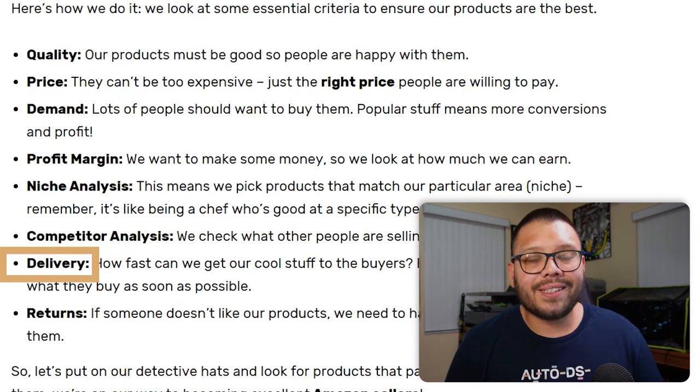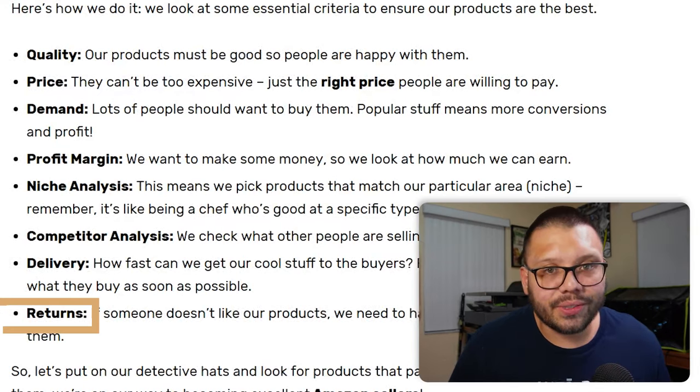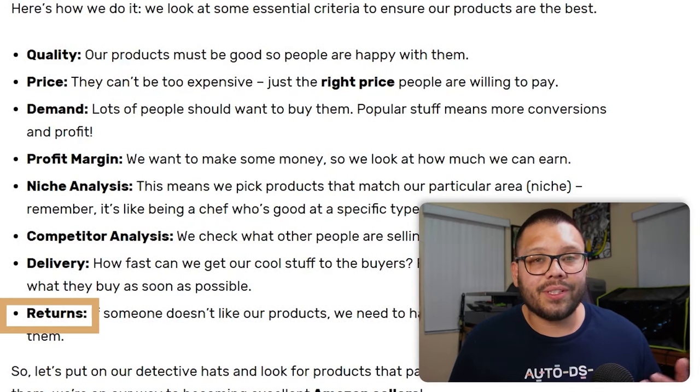Delivery is another criterion — how fast can we get products to our customers? Within a week or two weeks? A month is way too long. People don't like waiting that long, especially in the Amazon age where everyone wants their orders tomorrow. People are understanding that not every company has Amazon's resources, so one or two weeks is acceptable — just anything more than that, stay away. We also need to address returns: if somebody doesn't like the item or decides they don't want it anymore, we need to have a plan for returns.